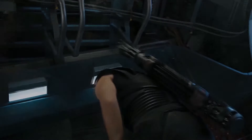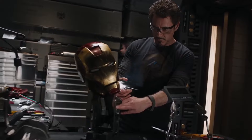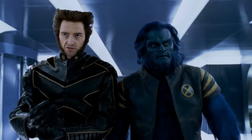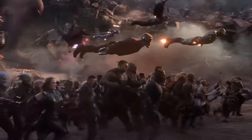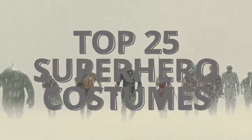Arguably one of the most important aspects of a comic book movie are the costumes. When bringing these larger than life characters into live action, it's important to get the way they look right. We've come a long way from the days of black leather suits when creators were afraid to embrace the look of the comics, as nowadays these adaptations are getting more and more accurate with their costumes. In today's video I'm going to rank my Top 25 Favorite Superhero Movie Costumes from Marvel and DC to decide who has the best drip once and for all.